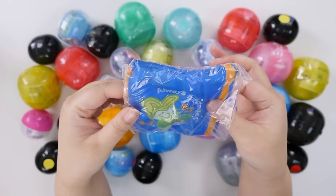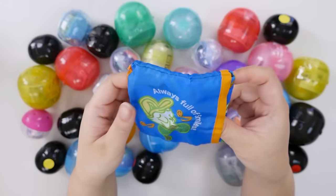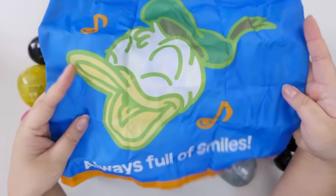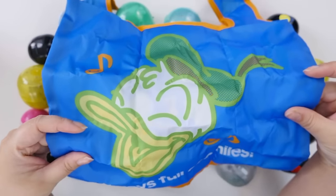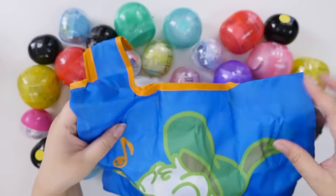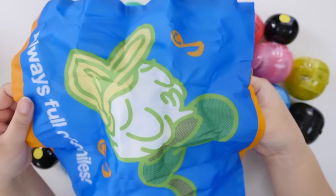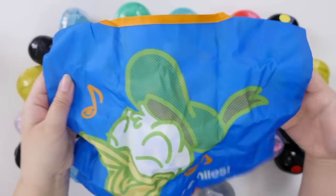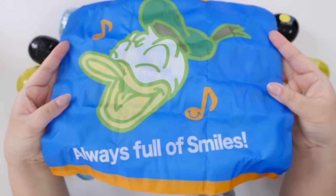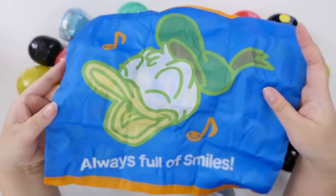I think we traded — I got Minnie and she got the Donald Duck one. This was 500 yen. Here is the eco bag. It's pretty small, but nice for keeping in your purse or bag to use when you go shopping. Why does it sound so crinkly? Oh, there it is — I guess to keep it from sticking to itself. It's really cute, a nice size. 'Always full of smiles' — that is not true, because Donald is a grumpy boy.